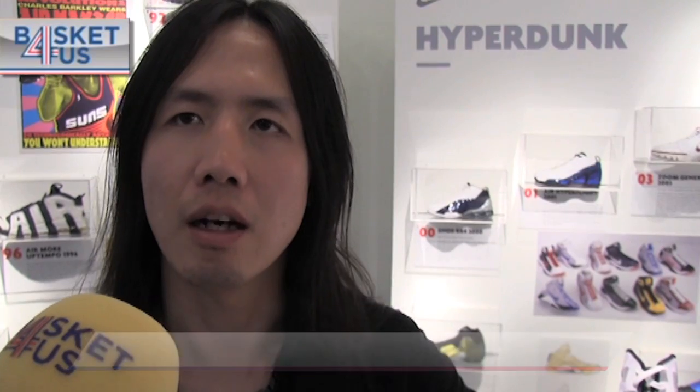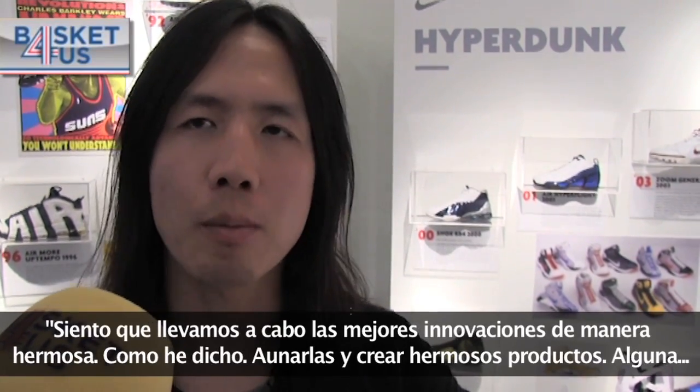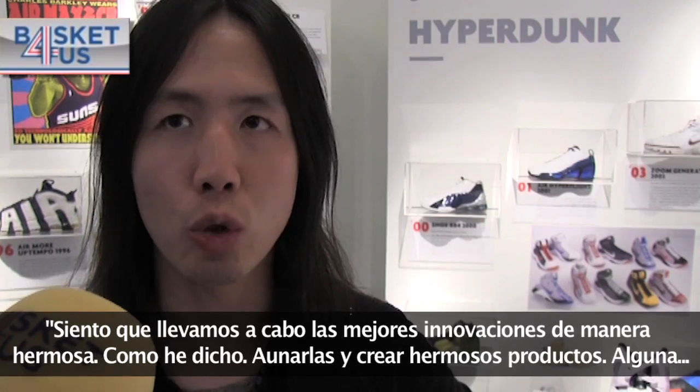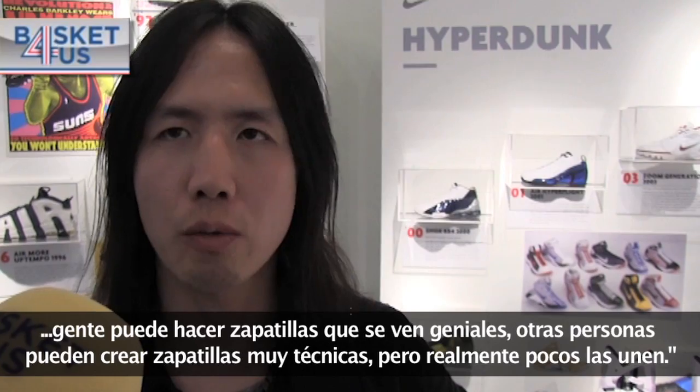I feel like we bring the best innovations in a beautiful way. It's the art and science coming together to create a beautiful product. Some people can make really cool looking shoes, some people can make really technical shoes that just work, but few really bring it together.